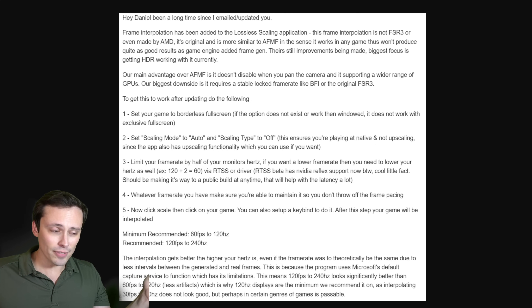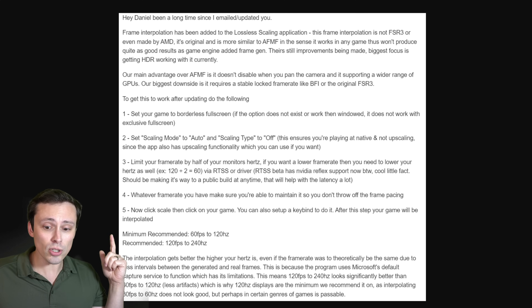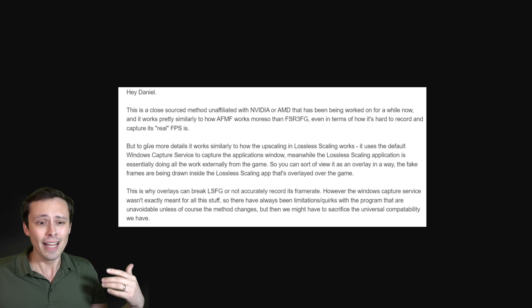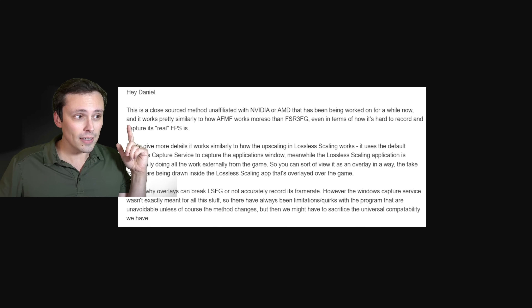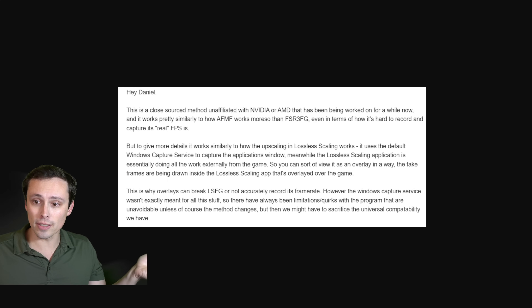I asked whether this is an open source interpolation method or something they developed themselves. The reply was that this is a closed source method, unaffiliated with NVIDIA or AMD, that they've been working on for a while. It's closer to AFMF than FSR 3.